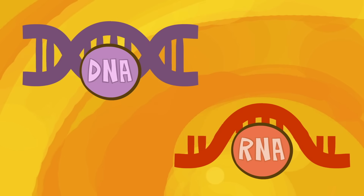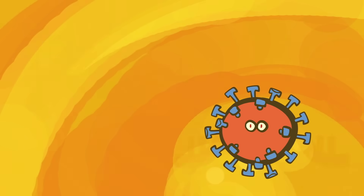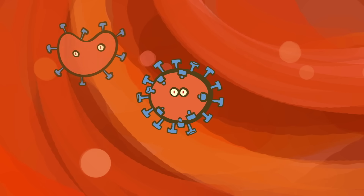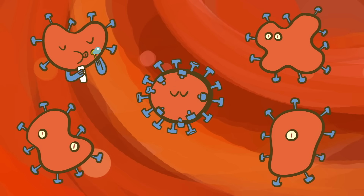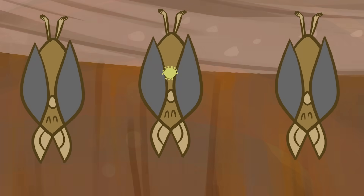In general, RNA viruses don't have a proofreading mechanism, whereas DNA viruses do. So when an RNA virus replicates, it's much more likely to have mistakes, called mutations. Many of these mutations are useless or even harmful, but some make the virus better suited for certain environments, like a new host species.